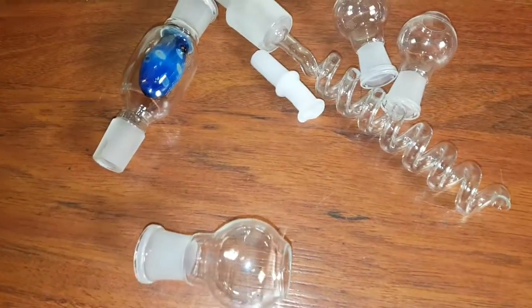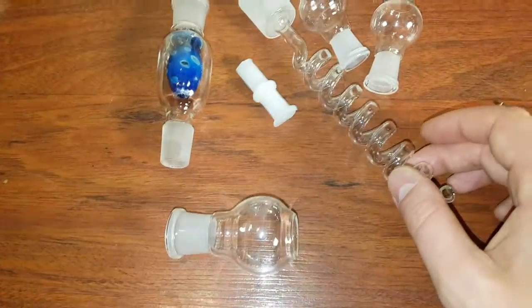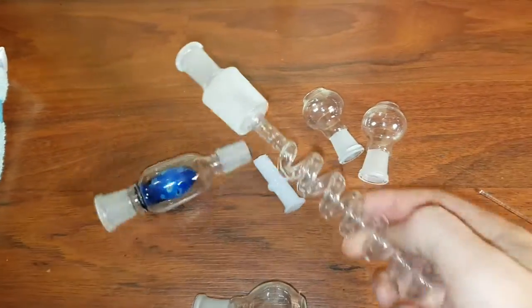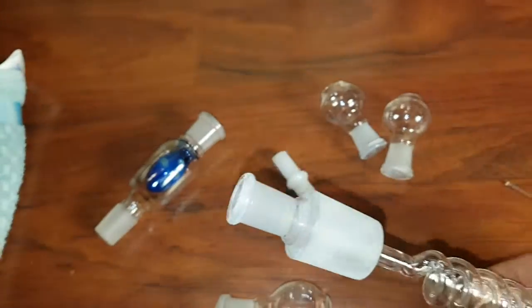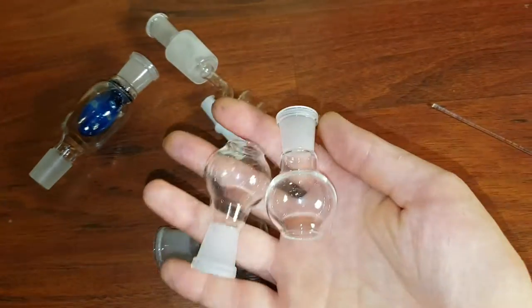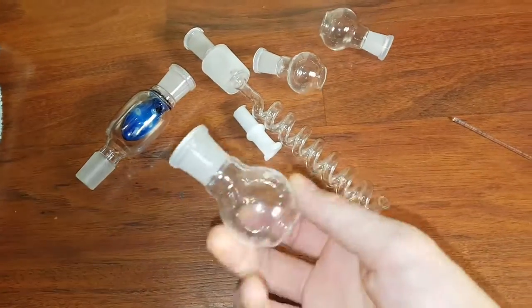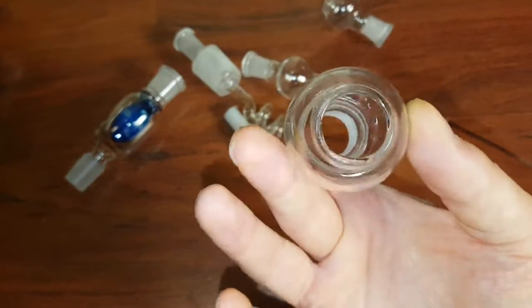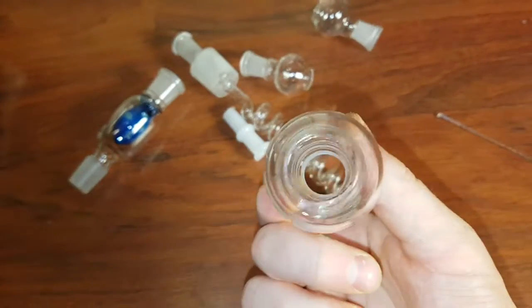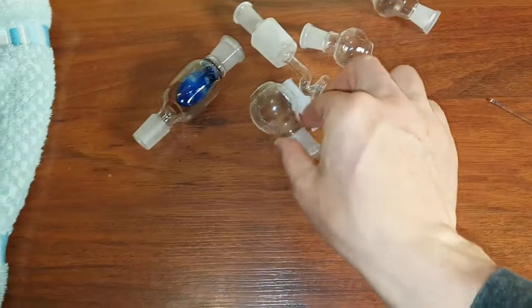Dan here with getitoutofhere.info, and today I've got these very interesting and unique either chemistry pieces or decorative glassware — I have no idea. They were in the drawer of a display unit that we bought at an auction. I'm not sure what they're for exactly; they look like parts of something.